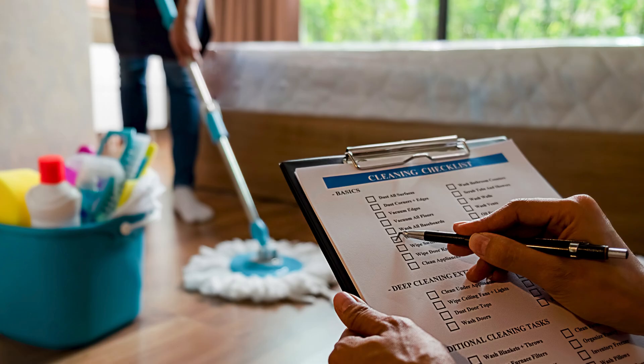Tip 1: Procrastinating cleaning tasks. Don't put off cleaning tasks. Break them into smaller, manageable chunks and set a timer for 10 to 15 minutes each day to tackle them bit by bit.